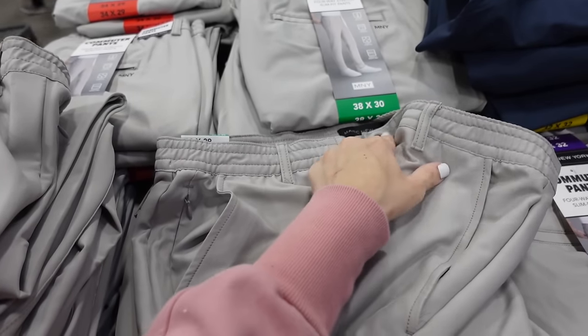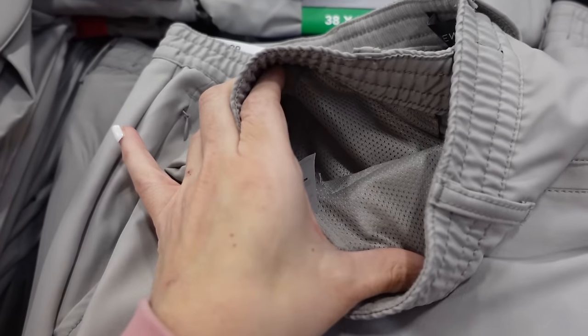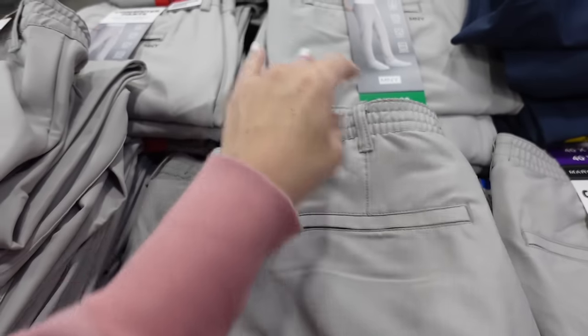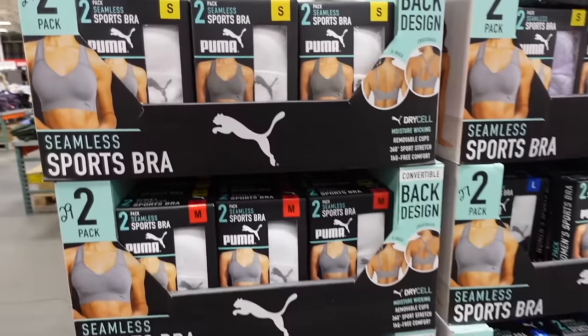Pull-on pants for men — this is like a flowy material with the elastic waistband, button zipper, side pocket, straight through the leg. On the inside they have mesh pockets, in gray, navy, and black, and they're $19.99.